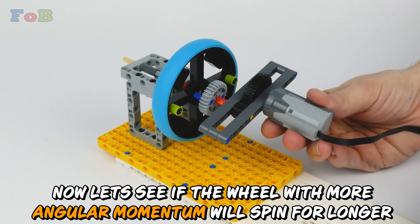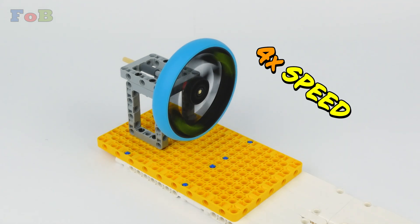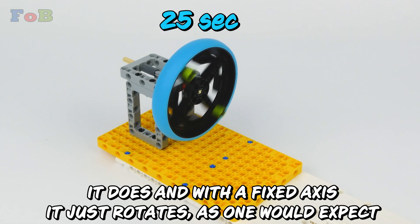Now, let's see if the wheel with more angular momentum will spin for longer. It does, and with the fixed axis, it just rotates, as one would expect.